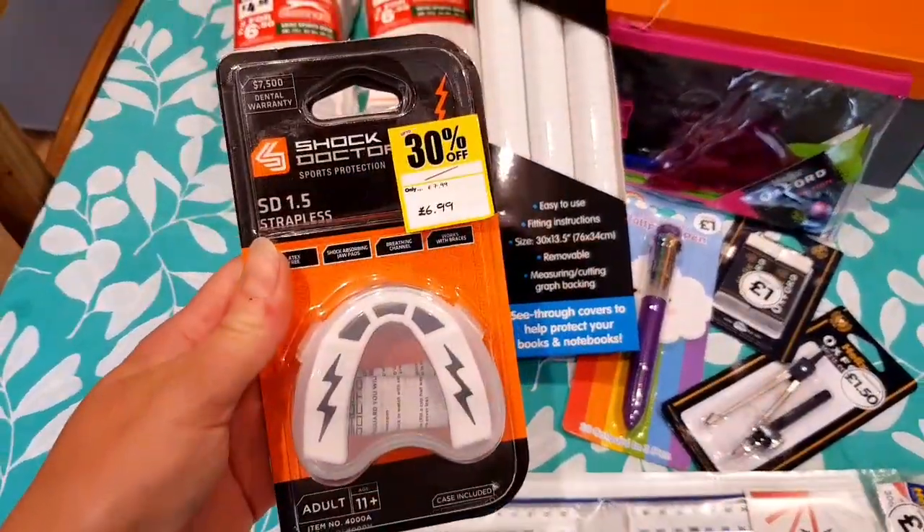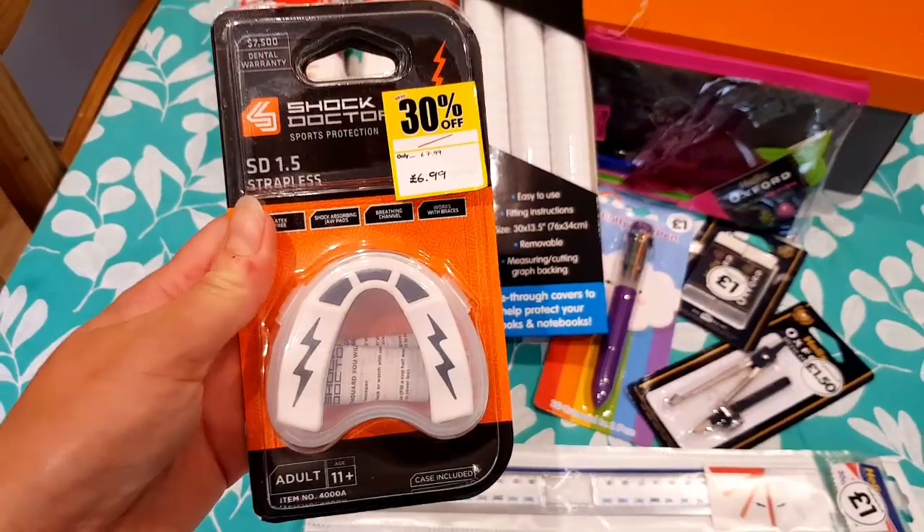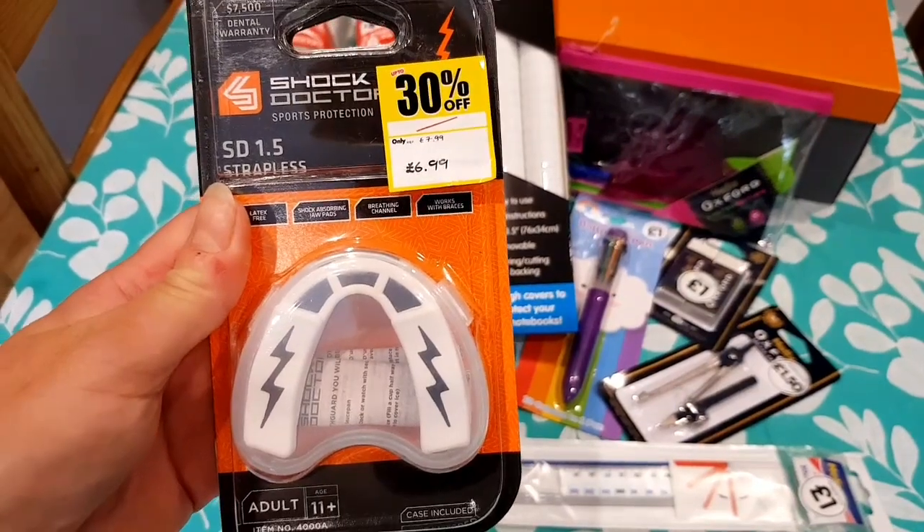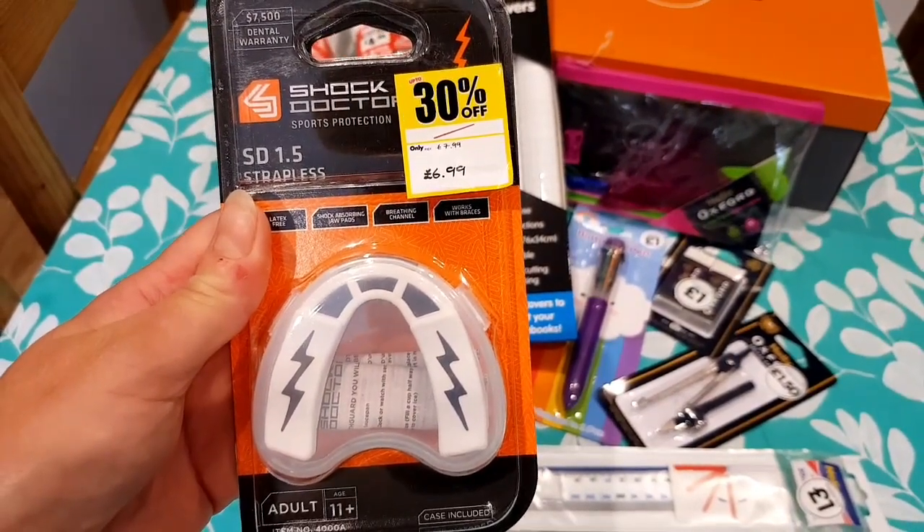He also needed a gum guard for rugby and this has 30% off. So it was £7.99, it is now £6.99.